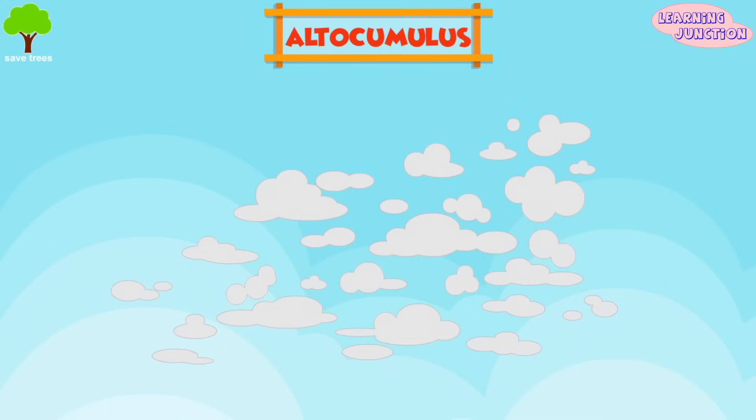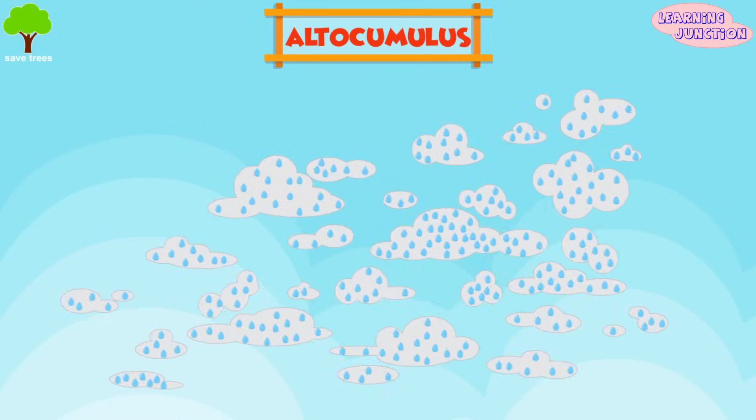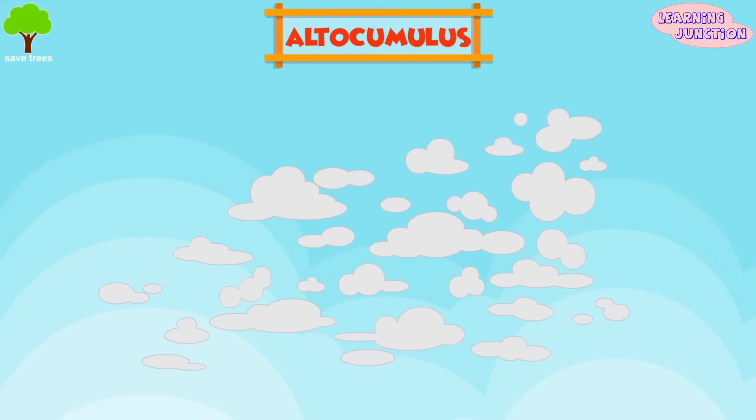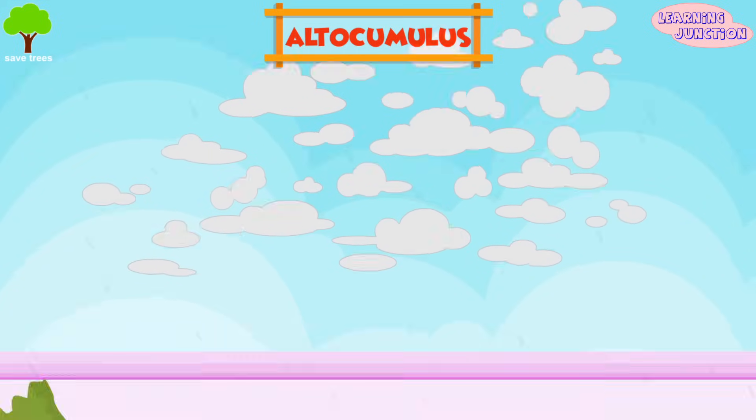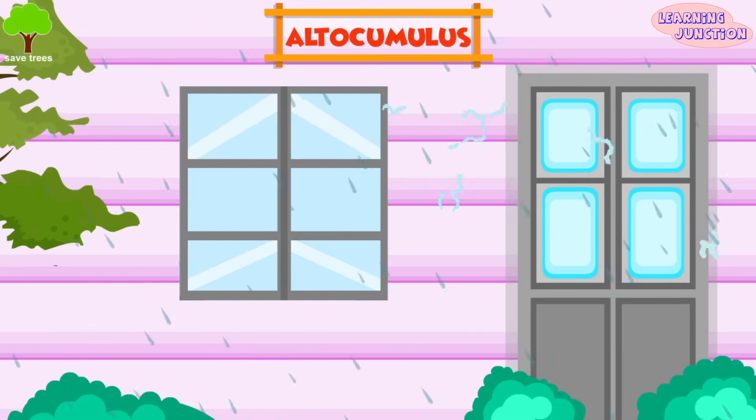Altocumulus. They are mid-level clouds composed of water droplets. They appear as gray, puffy masses. If you see altocumulus clouds on a sticky, warm morning, be prepared to see thunderstorms late in the afternoon.